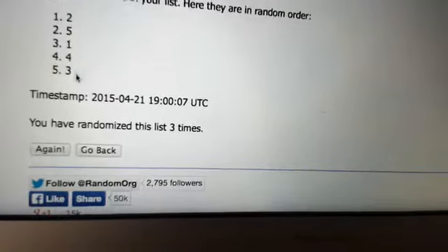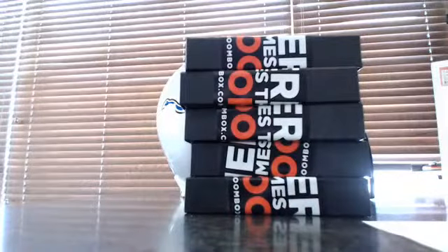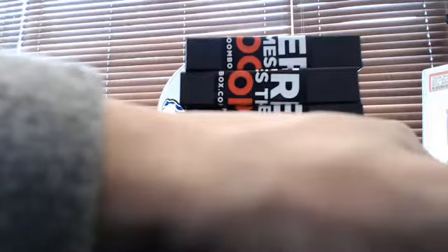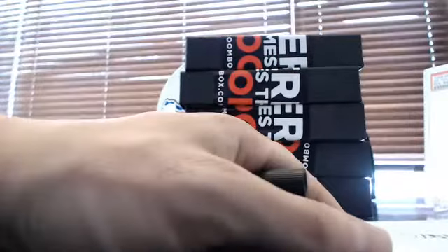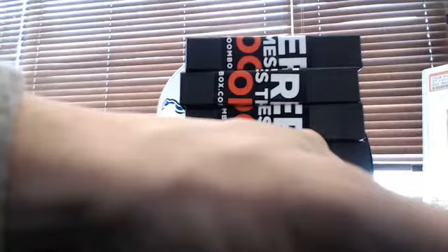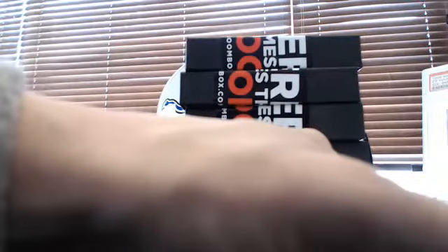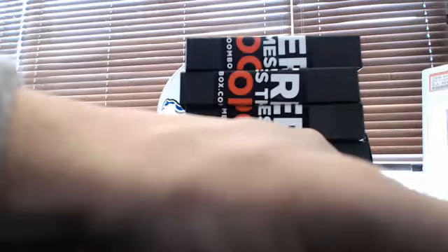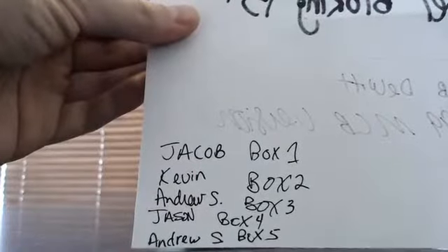Two — box two will be first, then five, one, four, three. So Kevin D. will get box two. Jacob D. will get box one, the top box. Let me write this down: Jacob D. gets box one, box two goes to Kevin, box three goes to Andrew S., box four goes to Jason, and box five goes to Andrew as well. So there's your order: Jacob with box one, Kevin with box two, Andrew S. with box three, Jason with box four, and Andrew S. with box five.